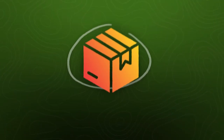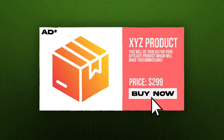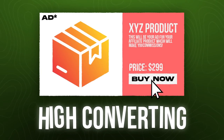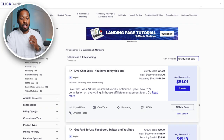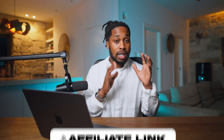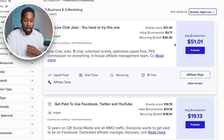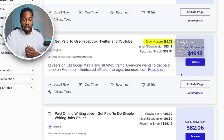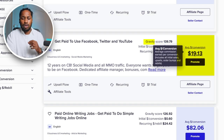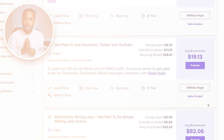We don't want to try products that aren't showing signs of selling because we're going to be running ads here. We want to make sure that when people click on these ads, these products are high converting so we can make the most amount of money. Right off the bat, you can see this first product — Live Chat Jobs — paying out $51. So for every person that sees your ad, clicks your link, and makes a purchase, ClickBank will pay you out $51. The gravity score is quite high at 231. Scrolling down, there's a gravity score of 139 paying about $19, and another one paying about $82. You can pick any of these top three and you'll be good.